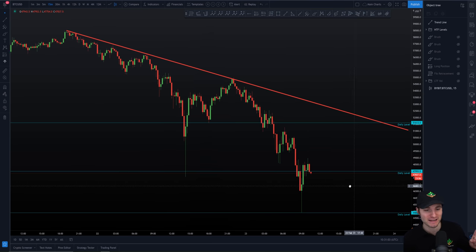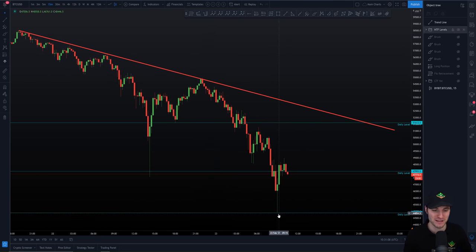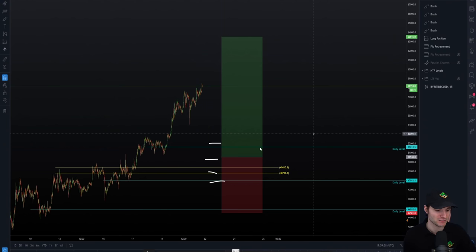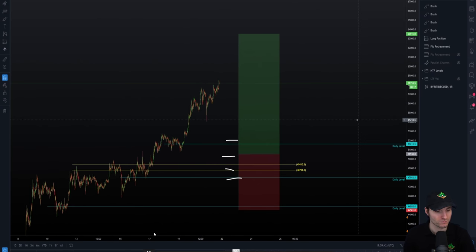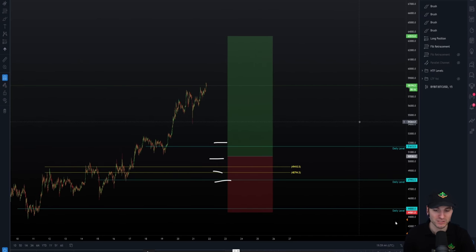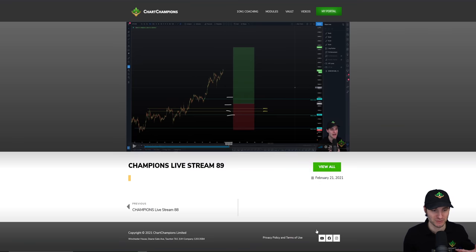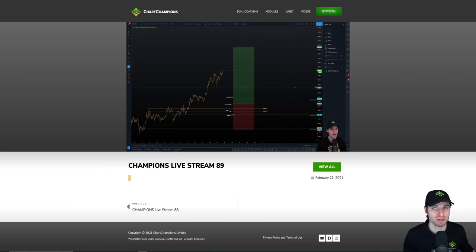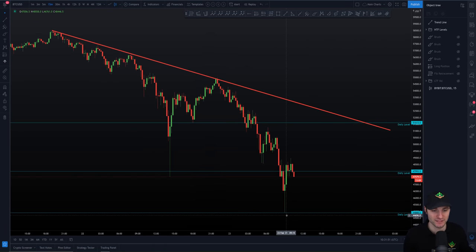I know some people are going to say: Daniel, there's no way you had this daily marked on the chart before it came down and hit it to basically the dollar. I'd like to show you briefly a clip from Sunday's live stream for the champions. You can actually see the levels I have marked and my plan: buying up here I just couldn't do for a swing trade. You can see the dailies — 51,600, 47,900, and 44,888. Those were our levels marked while we were still sitting 30% higher on the Bitcoin chart, all ready and waiting. You can see the invalidation is below the daily, and we did not breach that lower daily level.